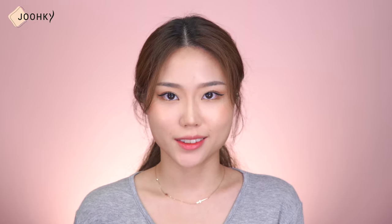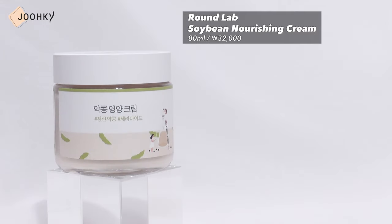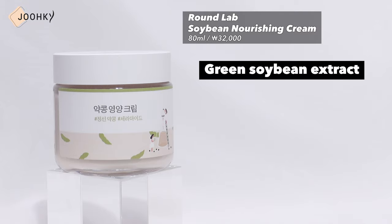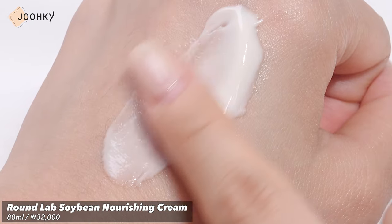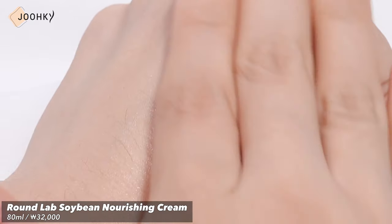And for the last product — creams. I brought Round Lab Soybean Nourishing Cream. This product is said to contain green soybean extract and ceramide ingredients to vitalize skin that has become dry due to the external environment and stress. It's a highly moisturizing cream but has a much lighter formula than expected, smoothly nourishing the skin without stickiness. This cream is recommended for skin that is lacking in moisture and nutrients. The scent was stronger than I thought, but seeing that it doesn't contain any fragrance, the scent is most likely from the active ingredients themselves. The scent is a bit strong when applied but after a while, it goes away.